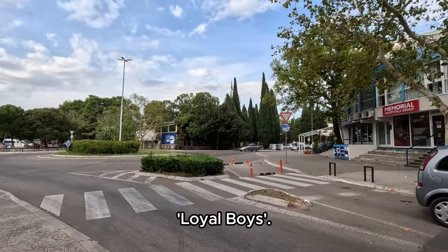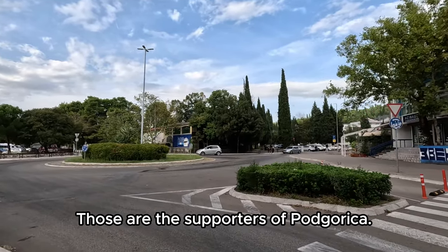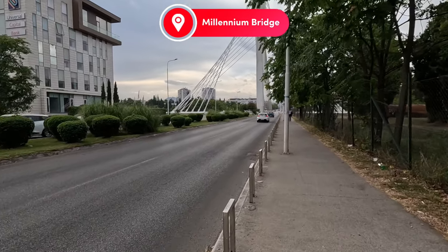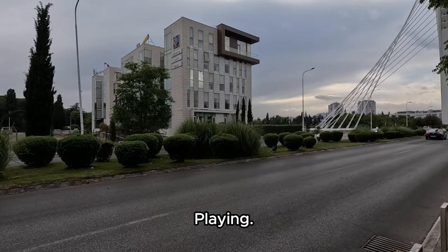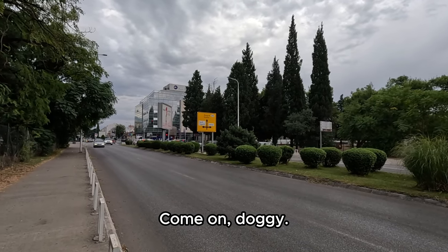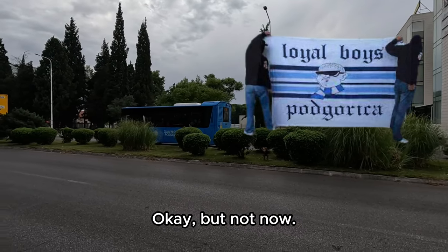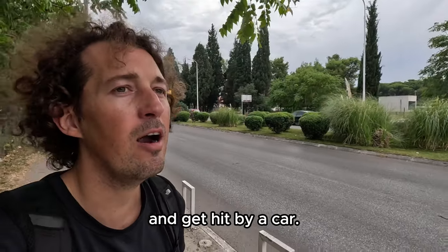We can see some paintings saying 'Loyal Boys' — the colors are definitely blue and white here in the city of Podgorica. Those are the supporters of Podgorica. I actually think the local club is called Vodugnost, not Podgorica.